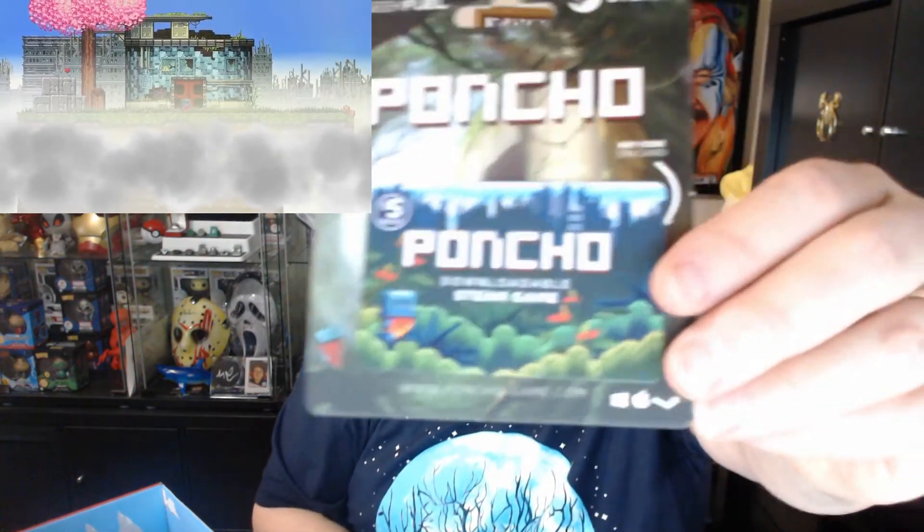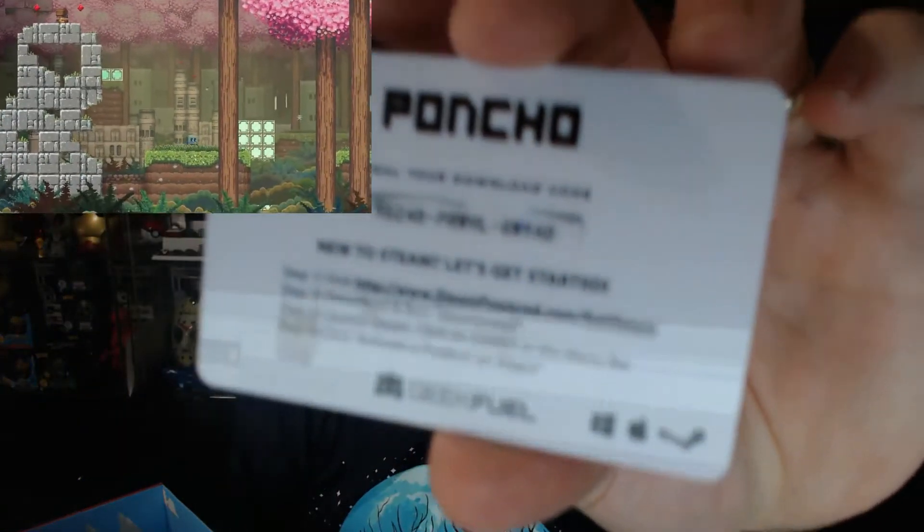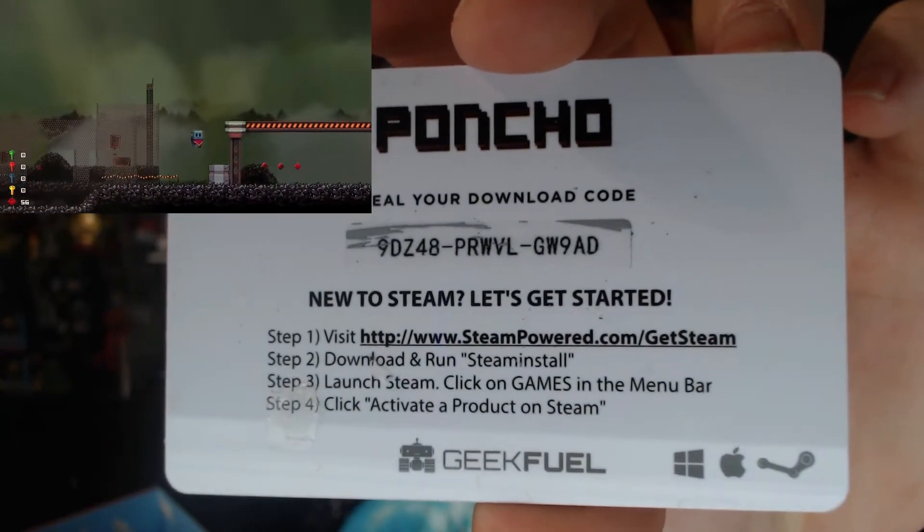The Steam game this month is Poncho. I don't know anything about this one, but as always, I'm going to scratch it off and let someone have it — first come, first serve. It's about a robot in a poncho on a journey of discovery. Make your way through this wonderful world with pixelated parallax platforming to solve the ultimate puzzle: who is Poncho? Go to Steam and grab it now.